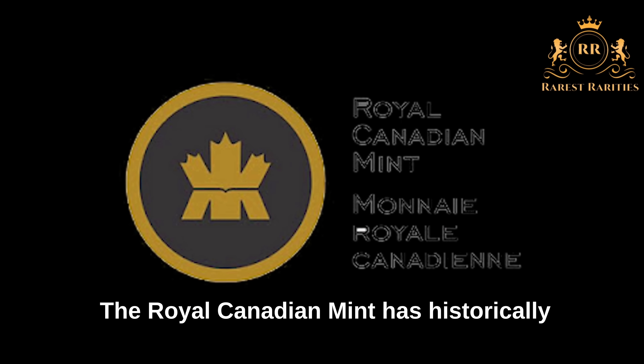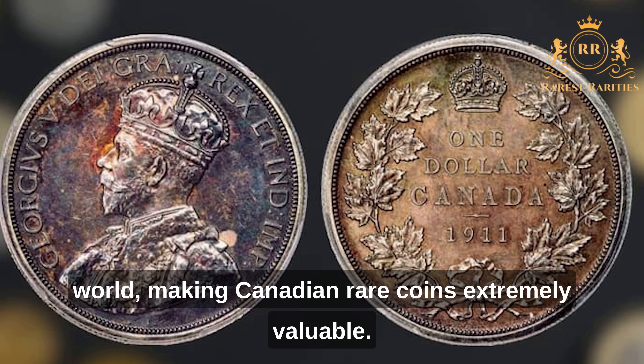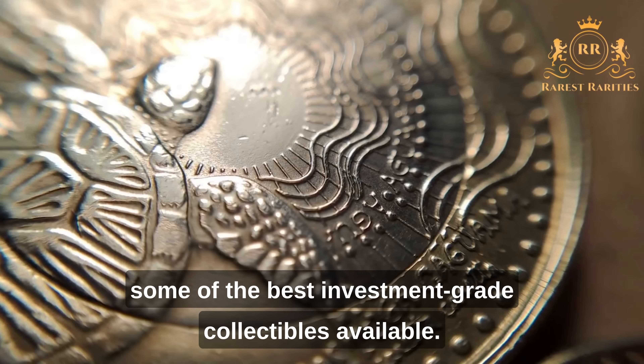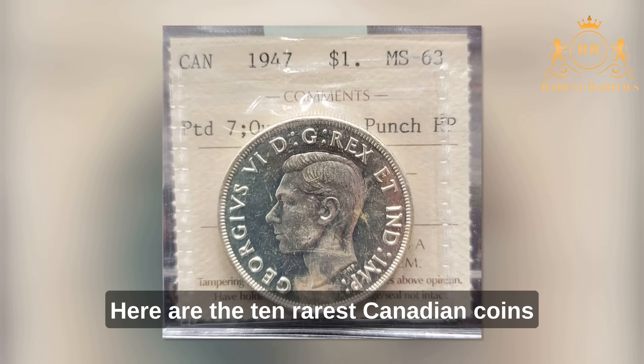The Royal Canadian Mint has historically created some of the rarest coins in the world, making Canadian rare coins extremely valuable. This not only makes collecting Canadian coins a ton of fun, but it also makes them some of the best investment-grade collectibles available. Here are the 10 rarest Canadian coins.